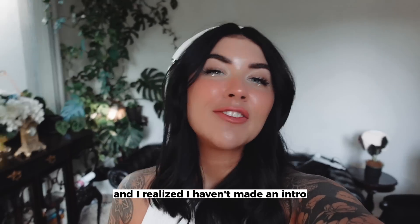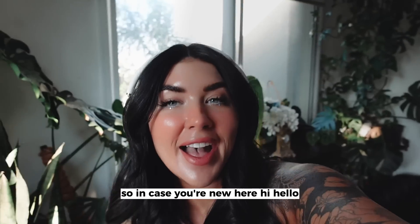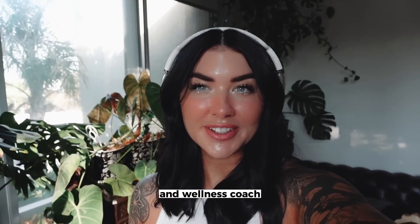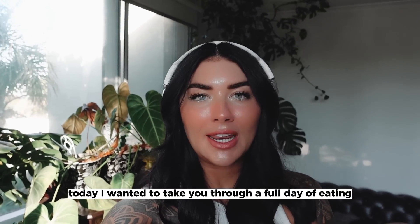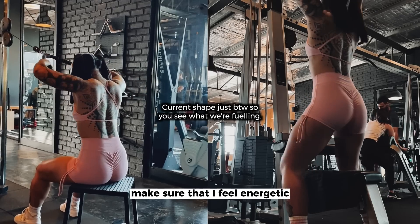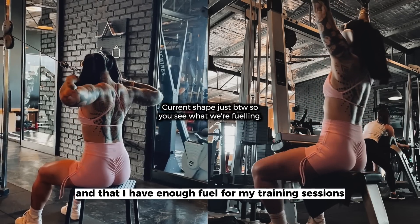I was just sitting down to edit the video and I realized I haven't made an intro. So in case you're new here, hi, hello, my name is Rachel. I'm a nutritionist, personal trainer, and wellness coach. Today I wanted to take you through a full day of eating, showing you what I like to include to optimize my hormonal health, make sure that I feel energetic, and that I have fuel for my training sessions.